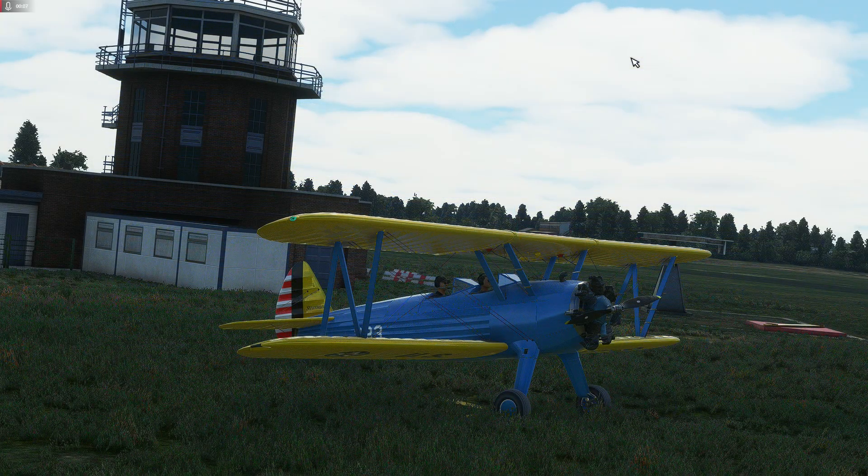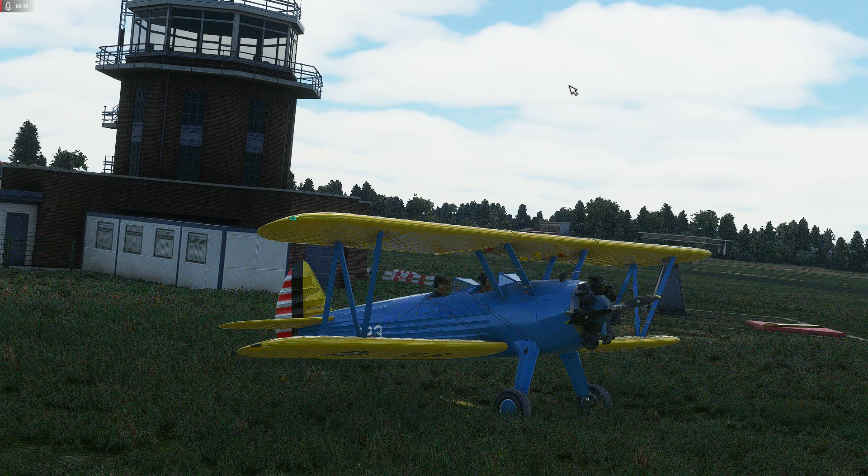Here we are in Microsoft Flight Simulator to look at a new add-on which was literally released today — hot off the press, only been on sale a couple of hours. This is the DC Designs Boeing Model 75, also known as the PT-17 Stearman, and sometimes known as the Cadet in military parlance.